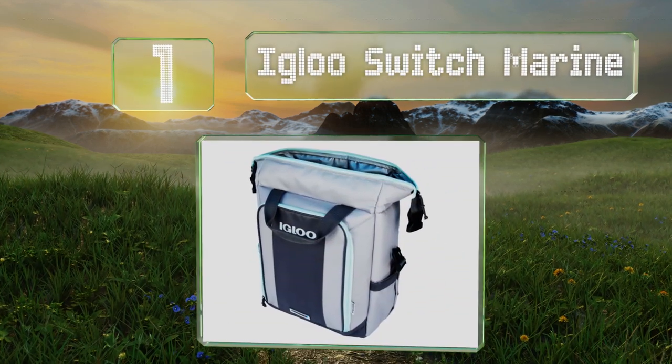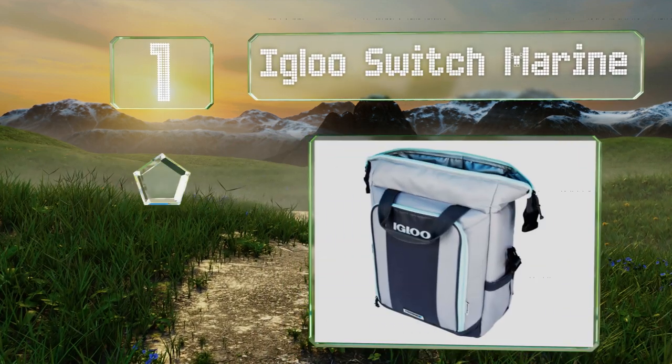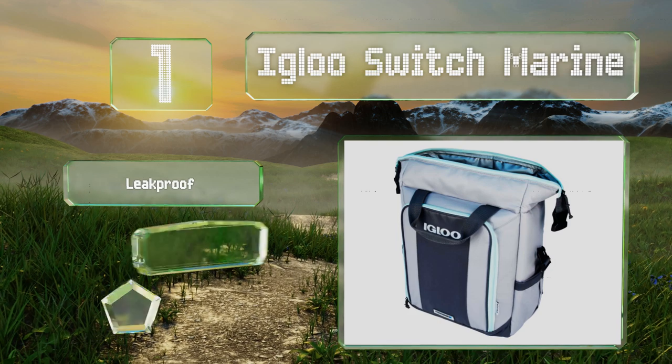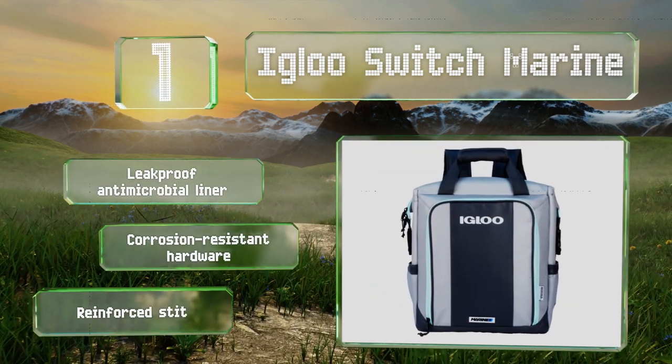Coming in at number one on our list, the Igloo Switch Marine is a great choice for summertime hikes or trips to the beach, as its max cold insulation features plenty of foam to keep your food cold. The shoulder straps are padded and adjustable and it's easy to clean inside and out. It's equipped with a leak-proof antimicrobial liner, corrosion-resistant hardware, and reinforced stitching on the straps.